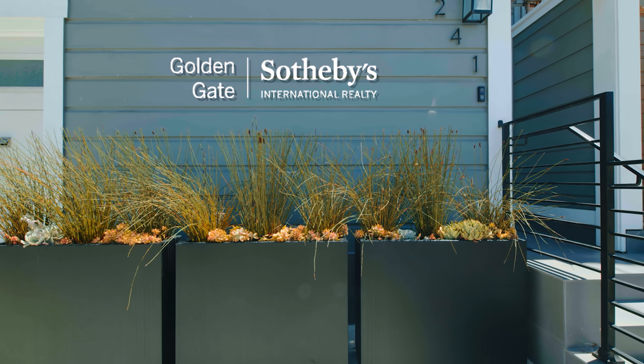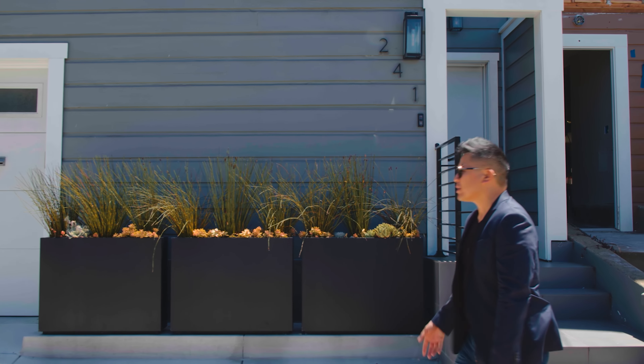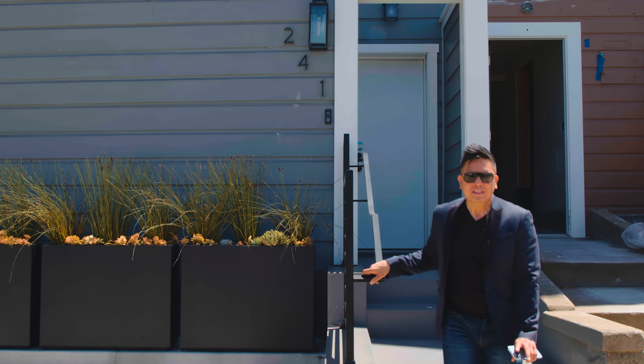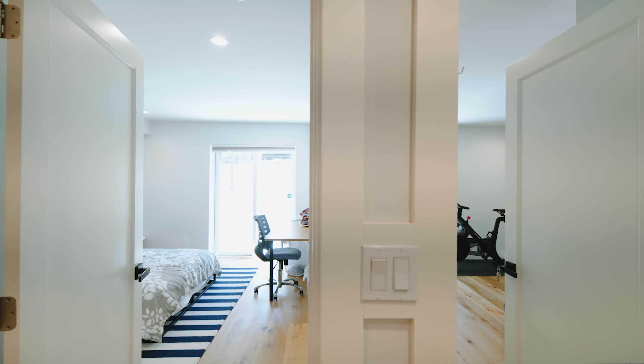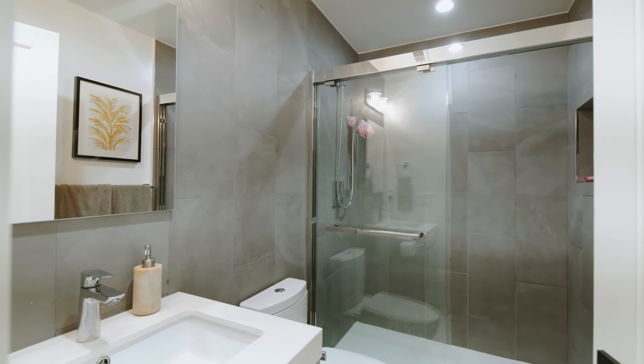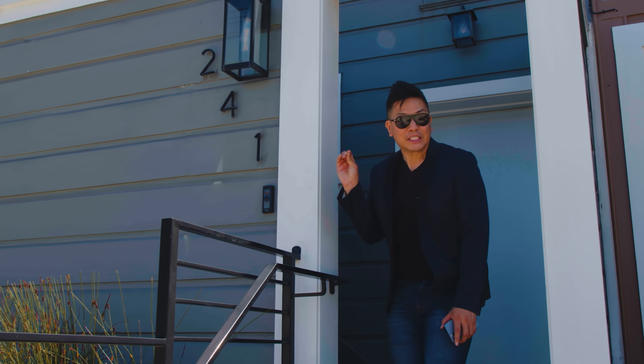This house was originally built in 1908. It's over 100 years old, but when I sold this to my clients years ago it was completely reimagined for the new century. It's five bedrooms, five baths, 2,284 square feet, three levels — and my god, this is just completely turnkey.